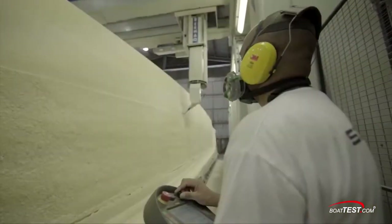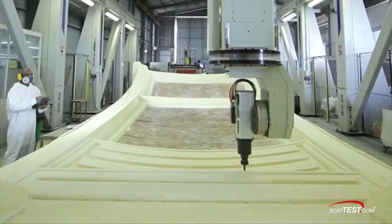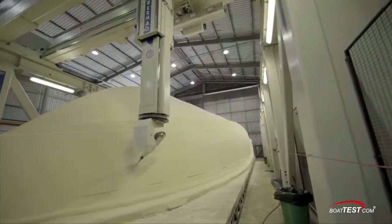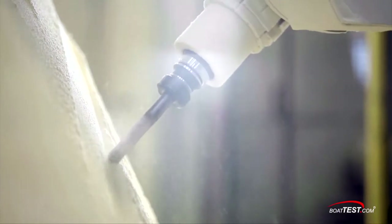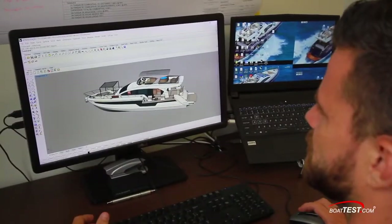Take a look at this: unlike other manufacturers who have their mold plugs produced by a third party, Schaefer Yachts features its own five-axis CNC machine — the biggest one in South America. All mold plugs are built in-house. This also allows Schaefer to meet new challenges and develop new products in-house.